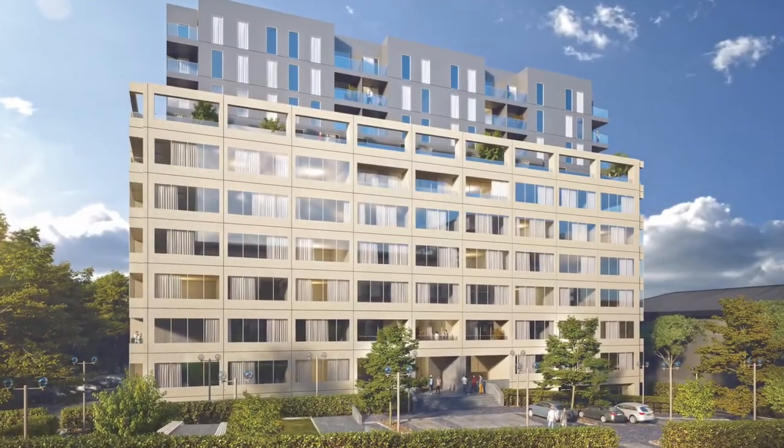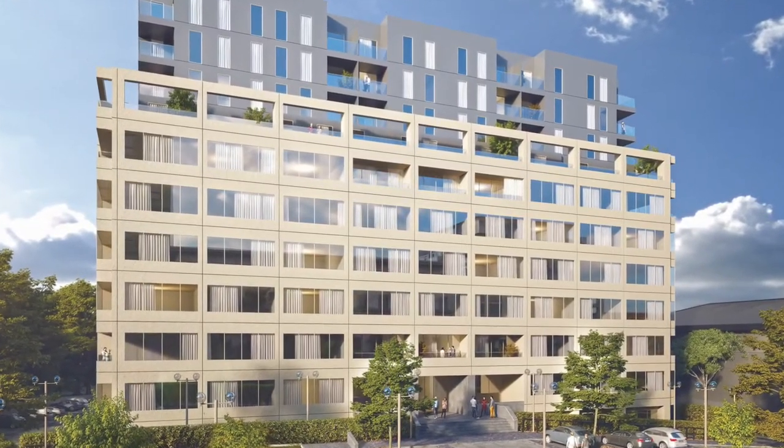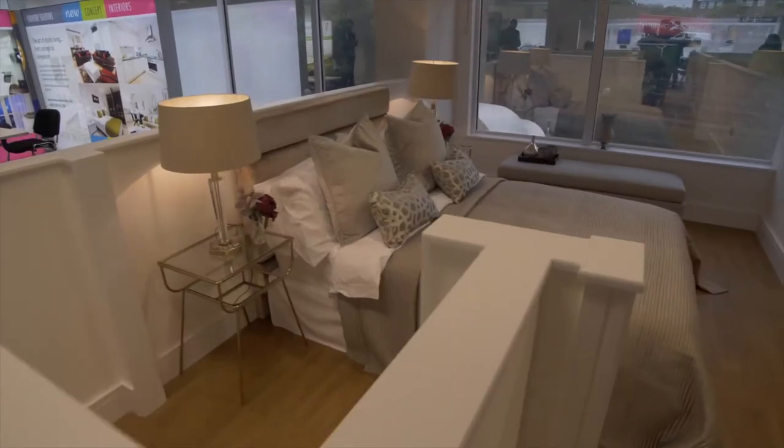So we're at Westgate House in Ealing, our latest development where we've got permission to convert the building into just in excess of 300 flats. There might be some changes to that planning. It's our first open day.